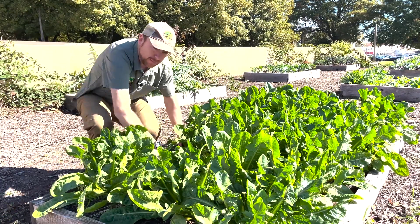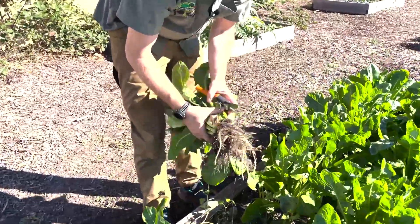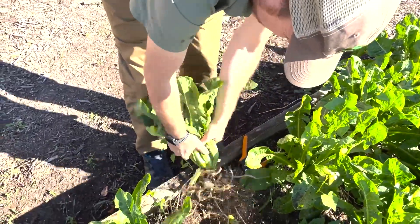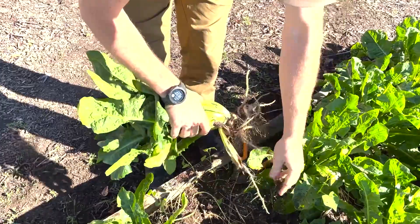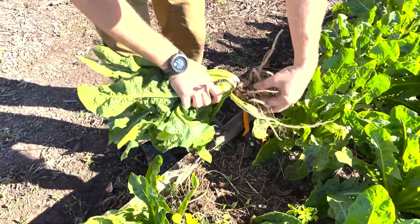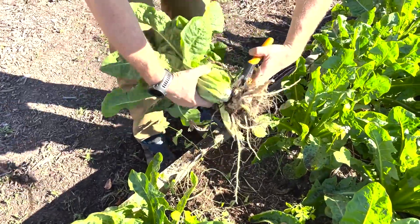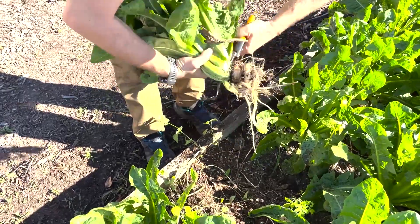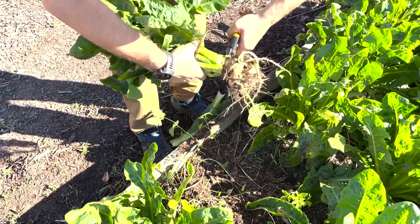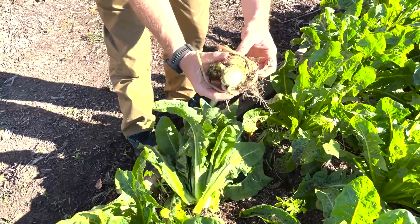What we're here for are these roots. It doesn't look like anything particularly interesting, but what we do is knock off some of the excess growth and try to get as much of the stuff off as possible. We don't want to damage the roots too much, and then we're going to cut right at the top. This is what we are going to save.